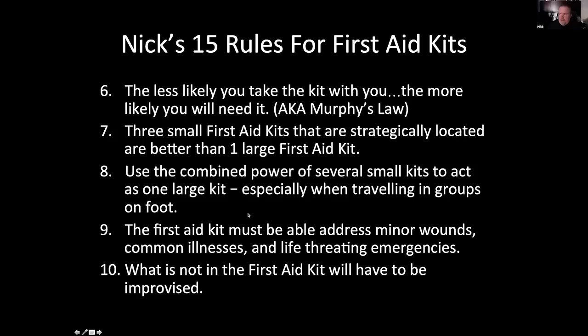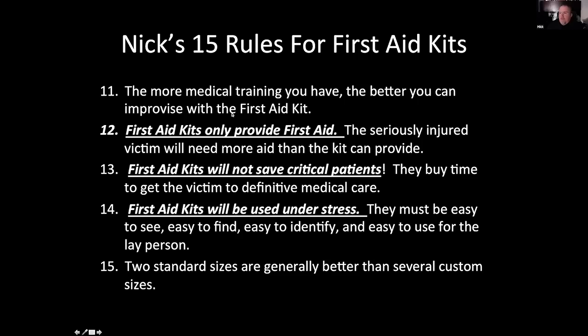The kit has to be able to address three major things: minor wounds, which most first aid kits handle okay; common illnesses, which you'll have to augment your kit to address; and life-threatening emergencies. An ANSI kit will at least have a five-by-nine compound you could use as a trauma dressing, but most first aid kits don't address unresponsive airways or other serious issues. There's a limitation because as a lay person there's only so much you can do — what's not in the kit will have to be improvised. The more medical training you have, the better you can use that kit and improvise, so training is very important.